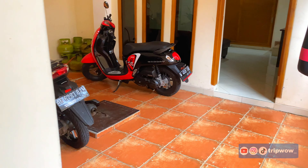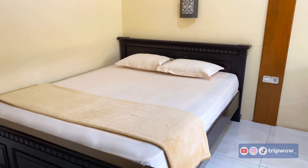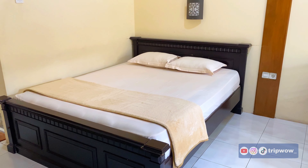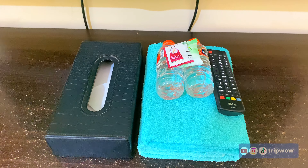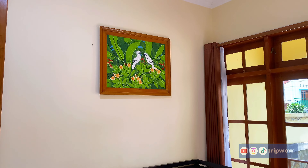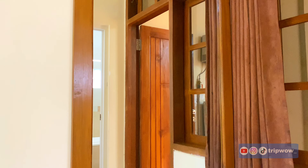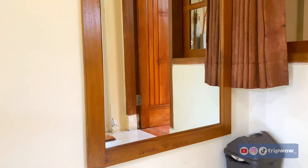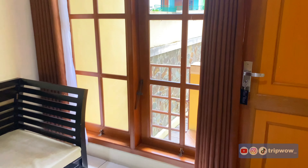Ada semacam connecting door antar kamar. Silver Room ini ternyata juga tembus ke parkiran yang ada di belakang, yaitu parkiran motor. Di Silver Room, kalian juga bisa sewa room only. Kamarnya cukup luas, dilengkapi dengan TV 43 inch, amenities tetap disediakan, sofa dan meja tersedia seperti kamar room only sebelumnya. Kebersihan kamarnya juga sangat bersih, dan disediakan tempat sampah di setiap kamar. Silver Room juga tembus dengan parkiran yang ada di depan.